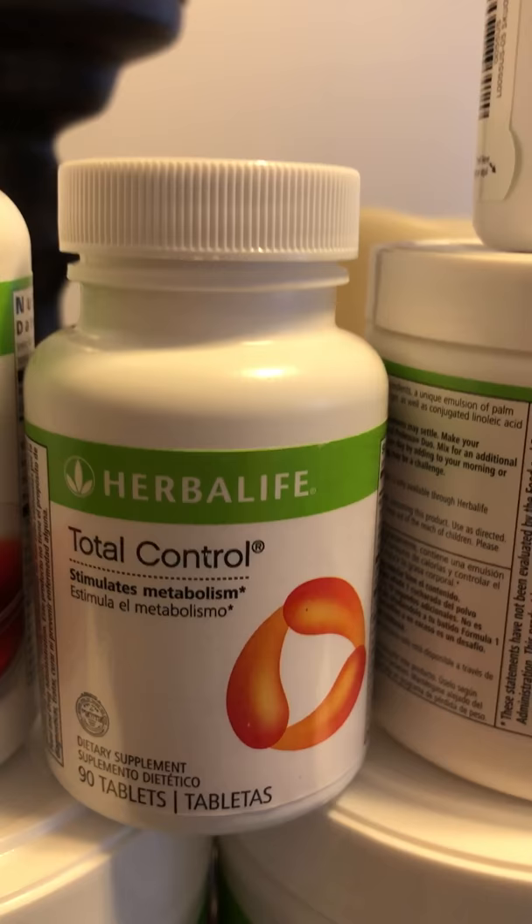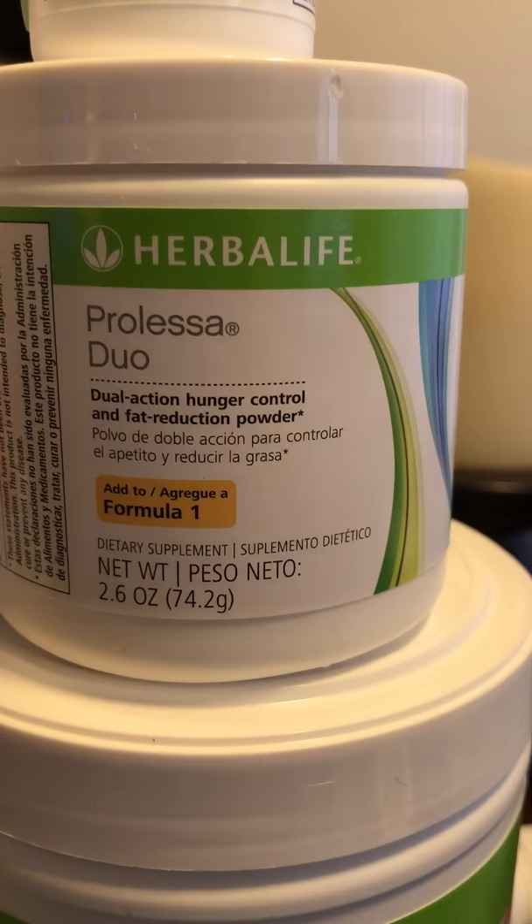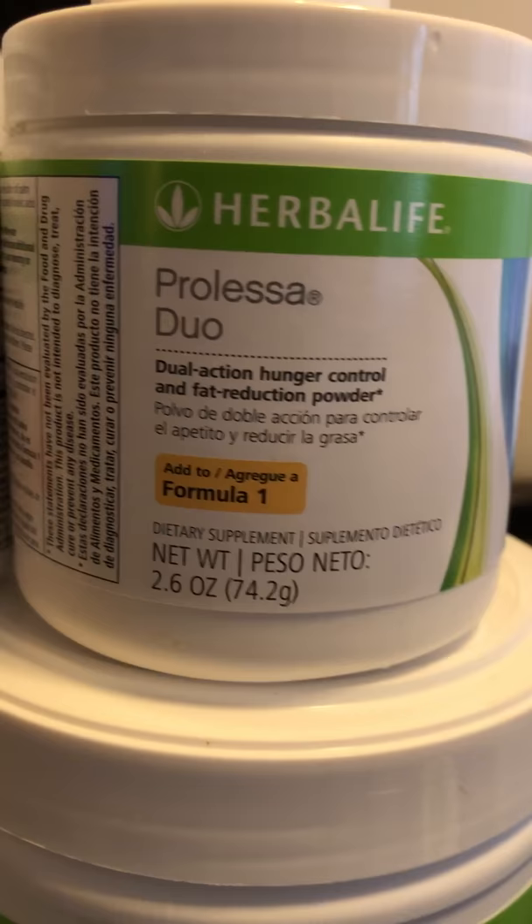When I read about Total Control, they compared it to epinephrine, which helps you with a boost of energy and burning fat. The Prolessa Dual — what it does is dual action: hunger control and fat reduction powder. It basically helps you to not feel so hungry throughout the day and reduces fat.